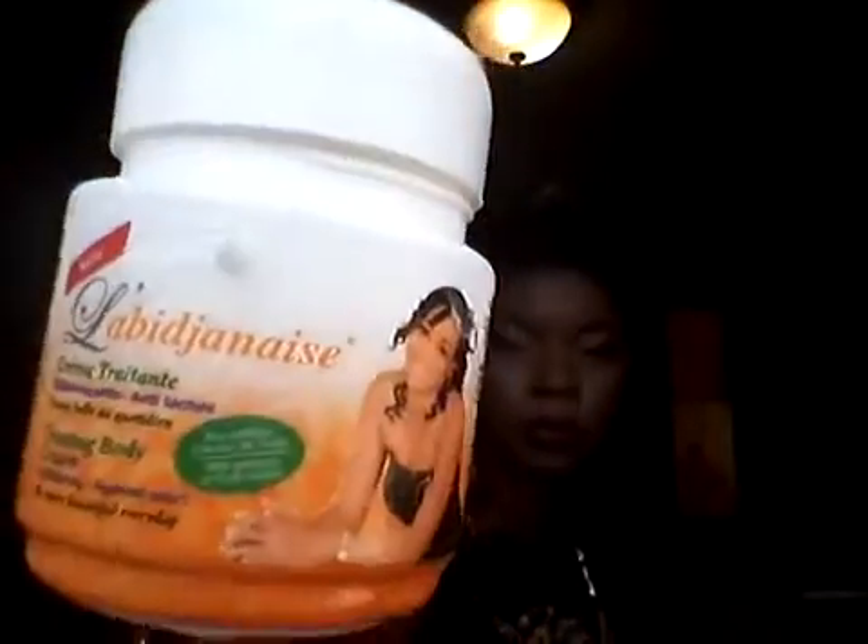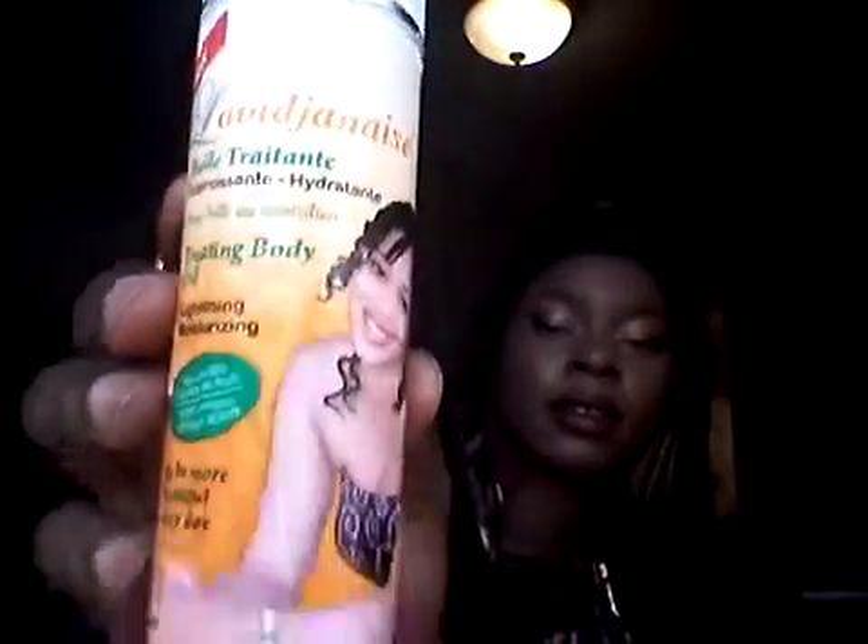So I went and bought it — it has an orange lid on it. I also got this one: it's a "labejanese" cream for treating the body. And then I got the oil too, which is probably made from argan or something like that. So these are all four things I got and I mixed them together.